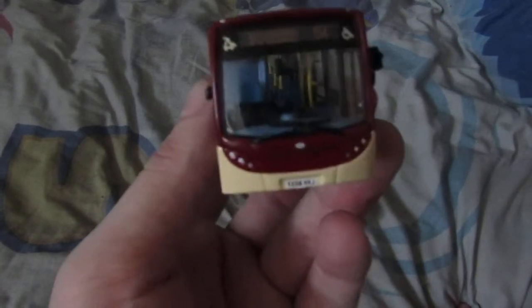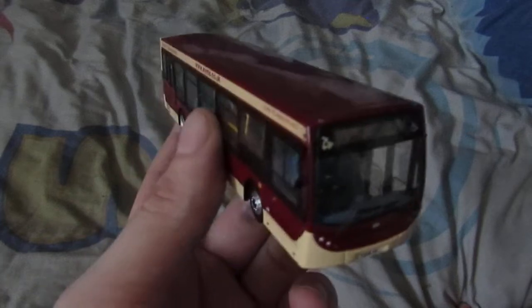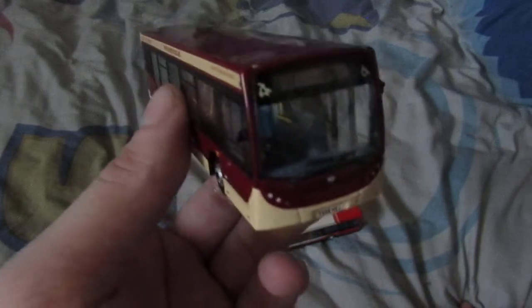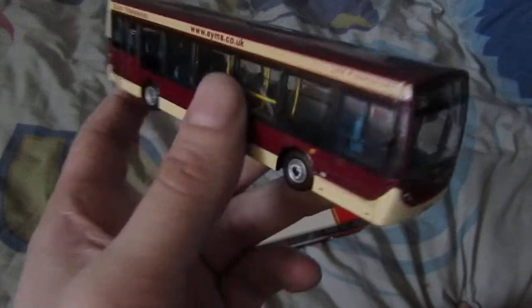I think I have two more East Yorkshire buses somewhere — or maybe just one. I think probably one, yeah.